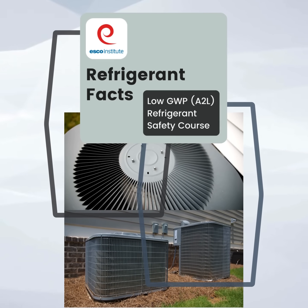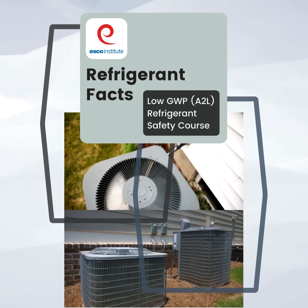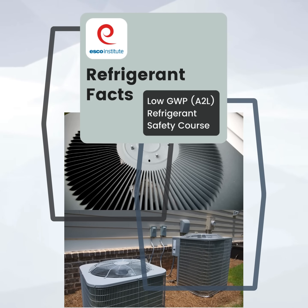Do you have the knowledge to work with the next generation of refrigerants? ESCO Institute can help you learn the information you need with a Low GWP A2L Refrigerant Safety Course.